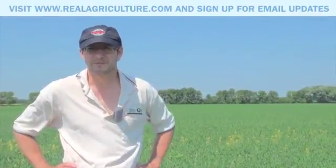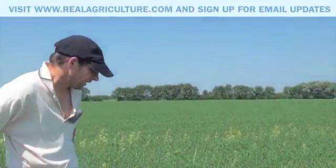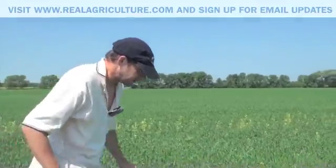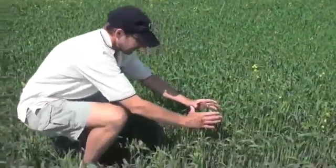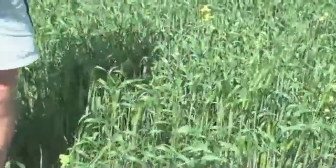What is the economic threshold for wheat midge? If you're doing visual counts, focus on a group of four or five heads and count the midge flying around those heads in the evening. If you're looking for number one grade wheat, one midge per eight or nine heads is probably a good threshold. If you're more worried about yield than grade, one midge per four to five heads is a good threshold.